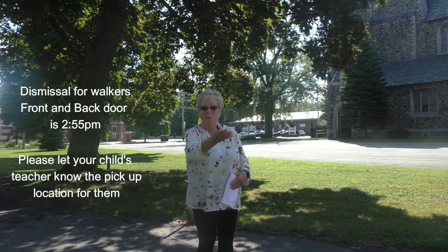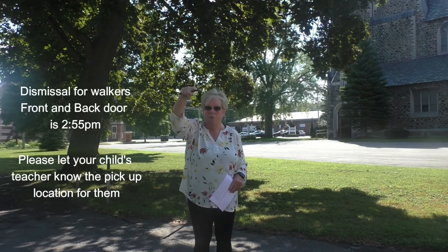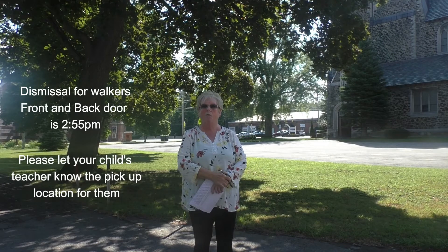For dismissal, if your child is going to be a back door walker — and this is for students in JK through 6 — if you choose not to come in through the front, you can park along Highland Park in back of the school. A teacher will bring out all of the students who are back door walkers and meet you there.